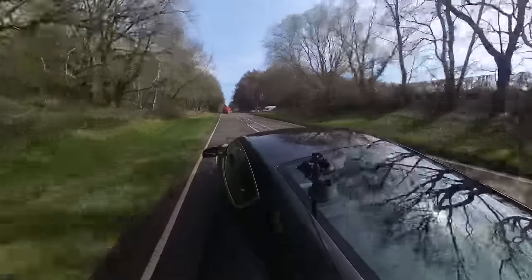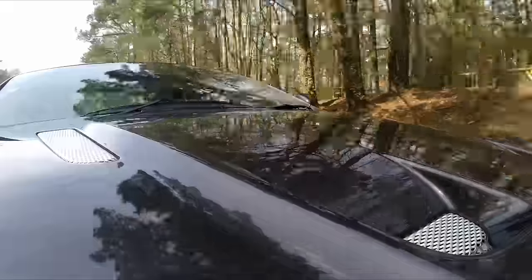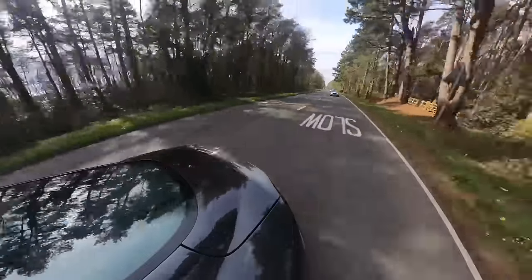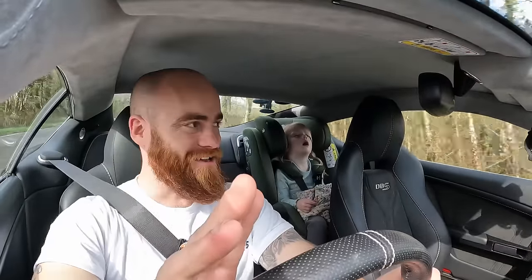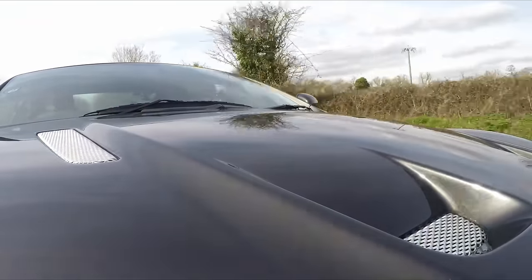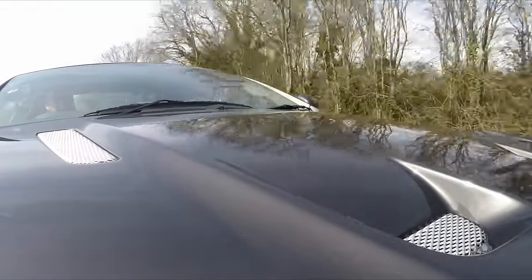It would be automotive malpractice to review an Aston Martin DBS without mentioning Casino Royale and Daniel Craig. However — here's a shocker — Casino Royale came out in 2006, the DBS wasn't even unveiled until 2007 and released in 2008. So technically the Aston Martin Daniel Craig drove in Casino Royale was a DB9 with a body kit. I love playing devil's advocate, but I can't keep a straight face with that argument. I was 18 when Casino Royale came out, and this car I'm driving right now, 18 years later — this is a dream. It is etched into the tissue of my brain.